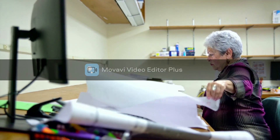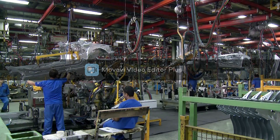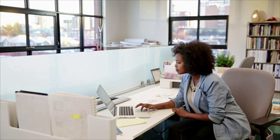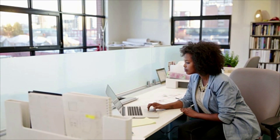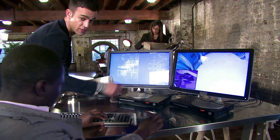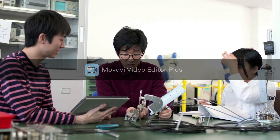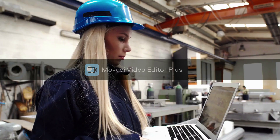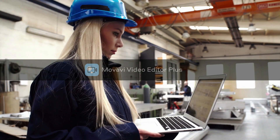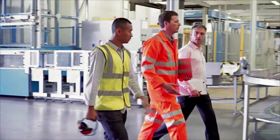They generally work in offices or travel to the settings they are analyzing to identify improvements. For example, they may watch workers assemble parts in a factory, then return to an office to analyze the data they have collected. Most industrial engineers work full-time, but hours may vary depending on the needs of specific projects. Industrial engineers need a bachelor's degree in industrial engineering or a related engineering field. Employers value practical experience in the field, which many programs offer as part of a degree program.